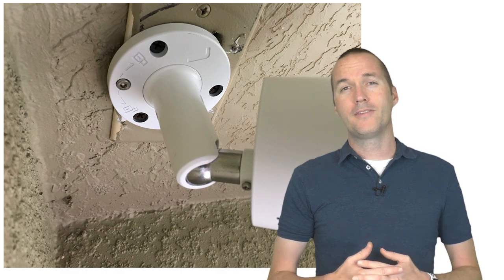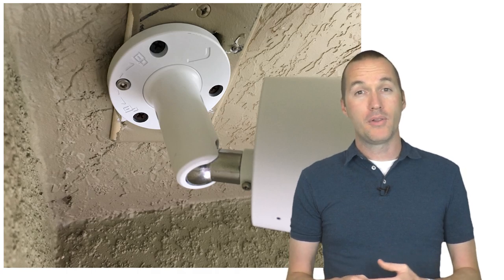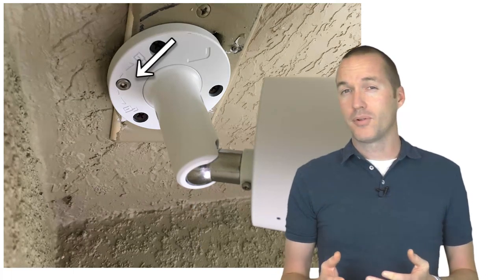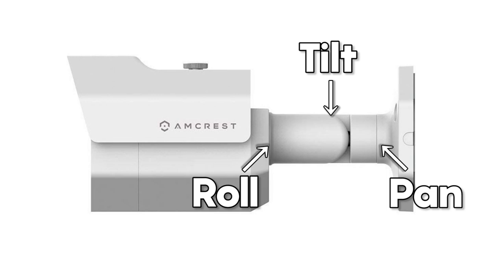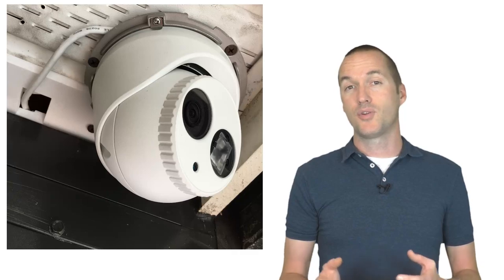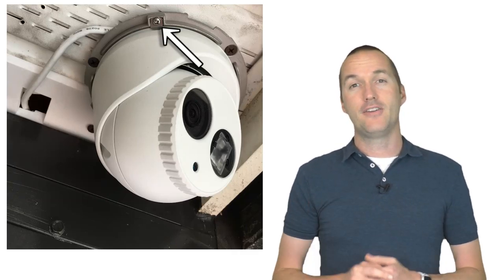Also worth noting is the ease of mounting and aiming each camera. The Reolink has a ball-and-socket type mount that can be adjusted in any direction with just a single screw, while the other bullet-style cameras have a screw for each adjustment point. This doesn't seem like a big deal from the ground, but at the top of a 25-foot ladder it really does make a difference. The turret-style cameras were all easy to mount, but the Hikvision stood out as the most easily adjustable with just a single set screw to loosen, allowing movement in any direction.